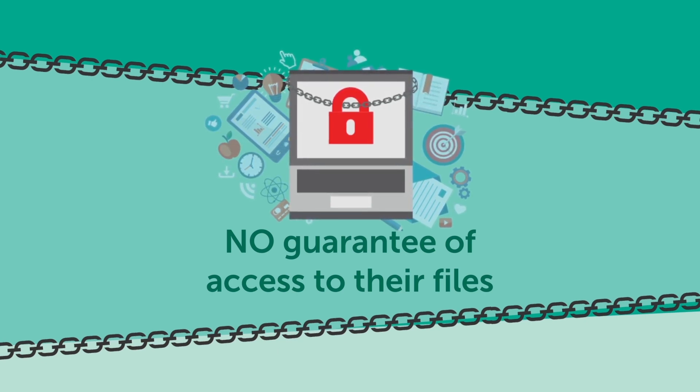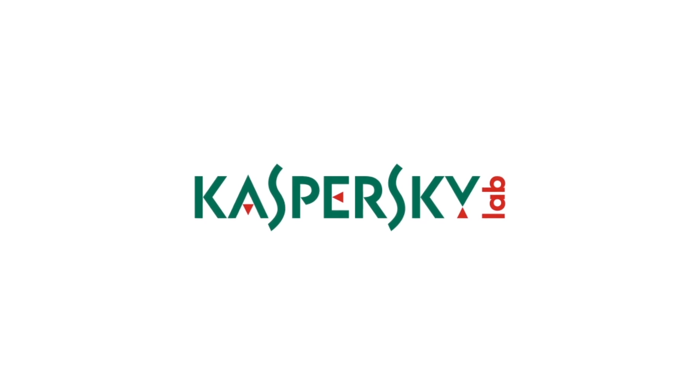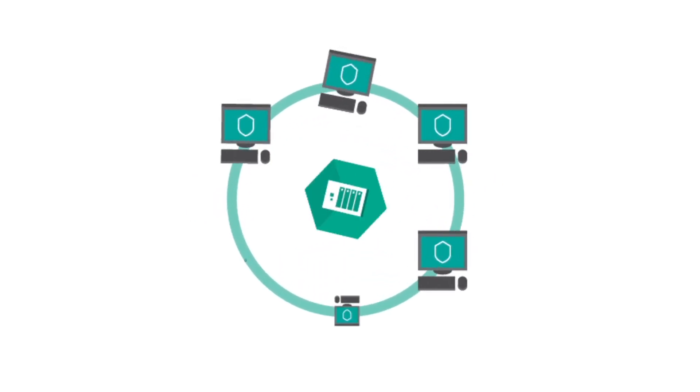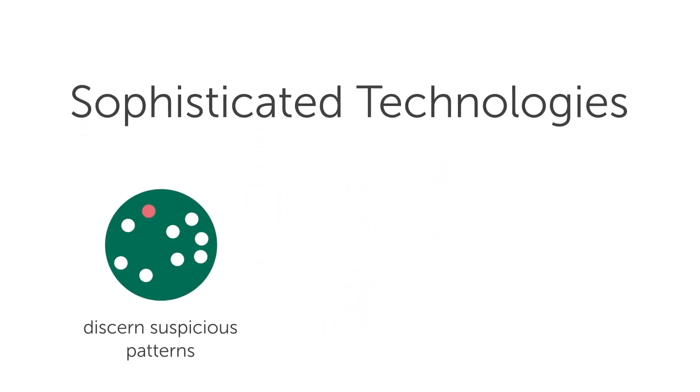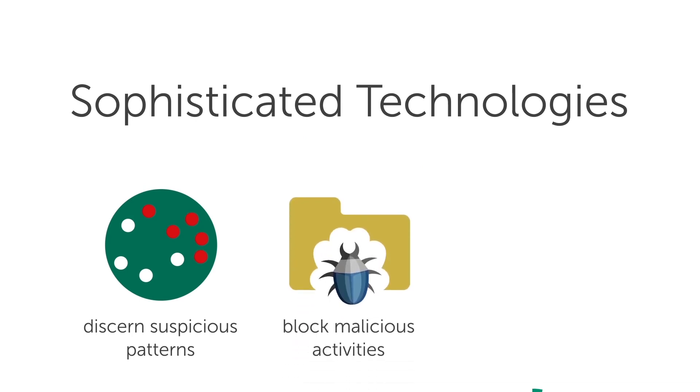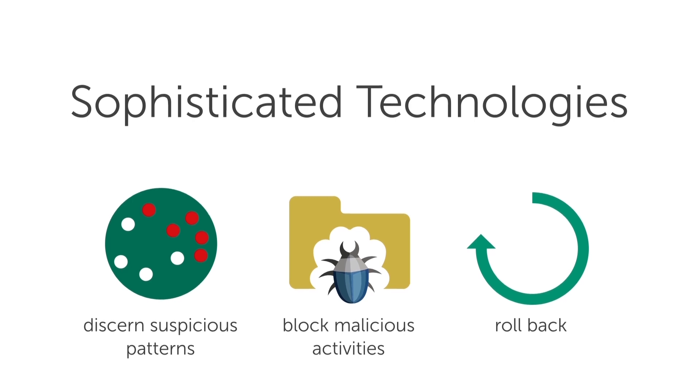But there is a better way to protect your organization. With Kaspersky Labs' multi-layered security solution, you get protection against ransomware on both your workstations and your servers. Our products protect from multiple angles with a range of sophisticated technologies to discern suspicious patterns, block malicious activities, and roll back any harmful actions, including unwanted file encryption.